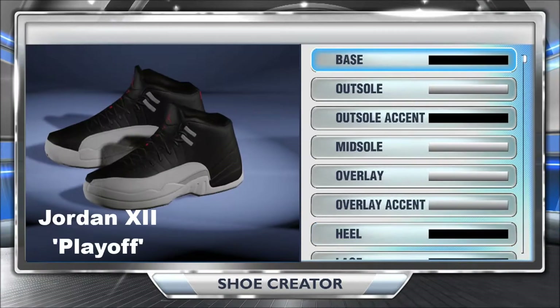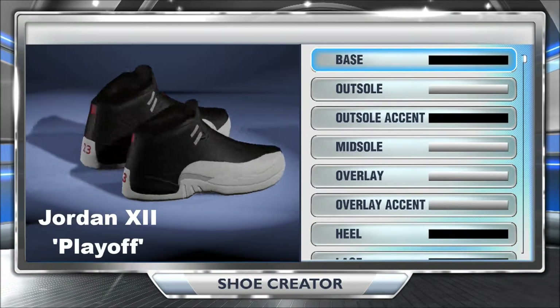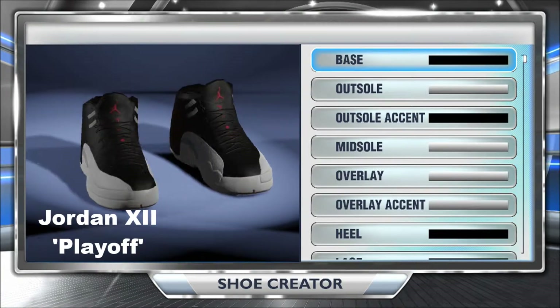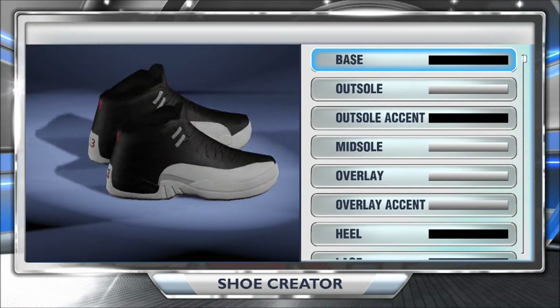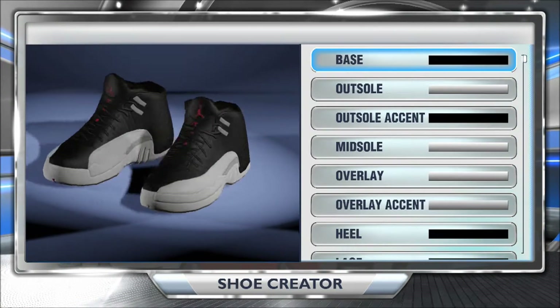Next up, we have one of my favorites, the Jordan Playoff 12s, which were released in 1997. The black and white colorway goes with anything. I love rocking them with my player, even though he's on the Pelicans.